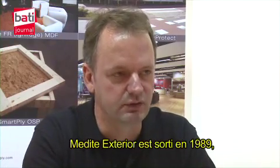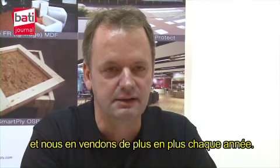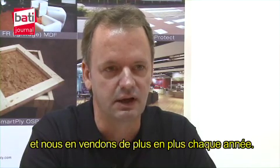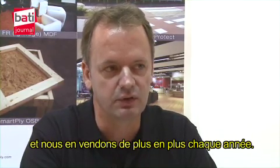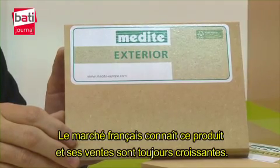This product was introduced in 1989 and since then we are selling year on year bigger volumes. Also the French market is taking bigger volumes year on year.